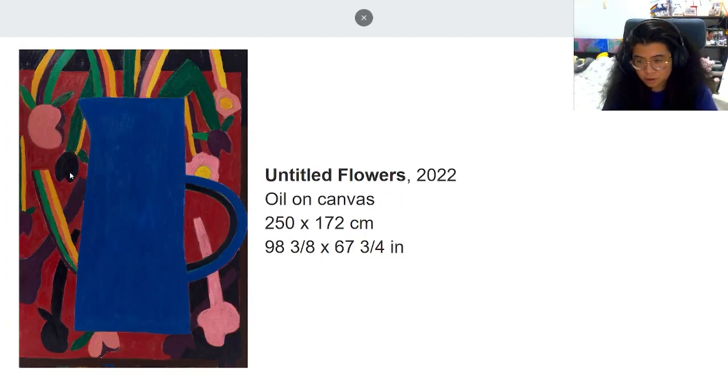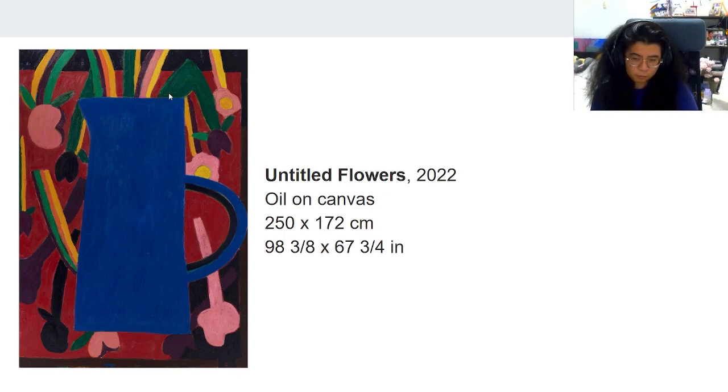Here we have another piece from his Untitled Flowers series. It's sadder than the first painting because the blue really stands out, and all the flowers are drooping out of the vase. The red and black give the feeling that this vase with flowers is distressed, and the blue gives sad vibes overall.